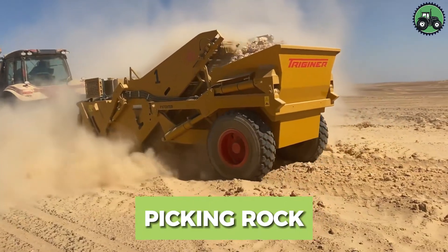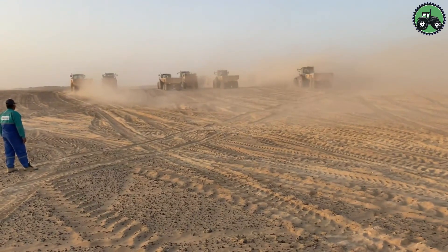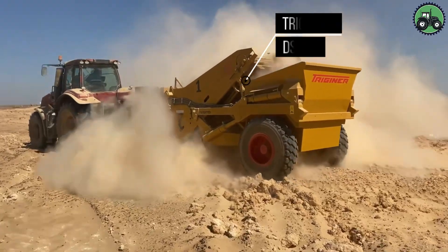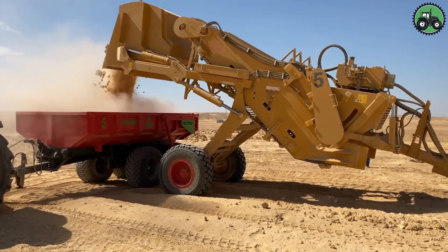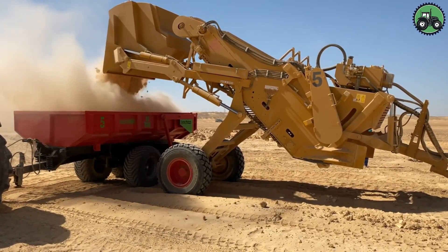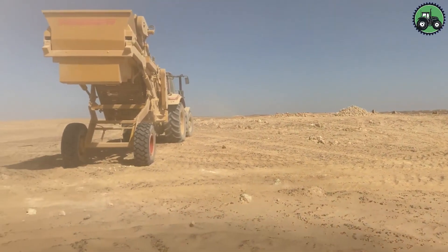Explore the world of rock picking with the Trigener DSR IV. This essential process combines precision and efficiency in the removal of rocks from fields and farmlands. The Trigener DSR IV employs advanced technology and expert engineering to ensure the seamless extraction of rocks, allowing for smoother cultivation and planting.